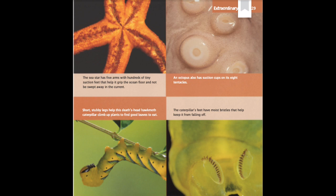Extraordinary Feet. The sea star has five arms with hundreds of tiny suction feet that help it grip the ocean floor and not be swept away in the current. An octopus also has suction cups on its eight tentacles. Short, stubby legs help this death's head hawk moth caterpillar climb up plants to find good leaves to eat. The caterpillar's feet have moist bristles that help keep it from falling off.